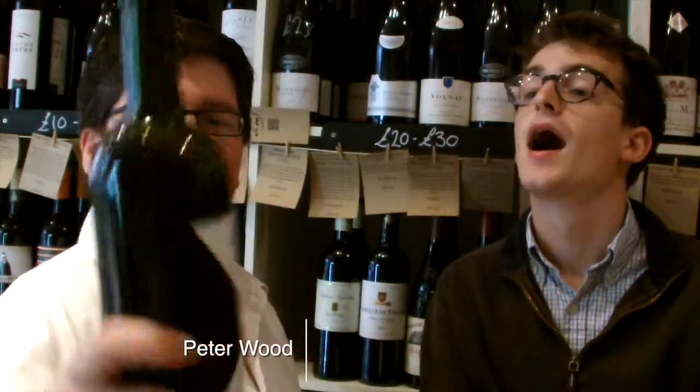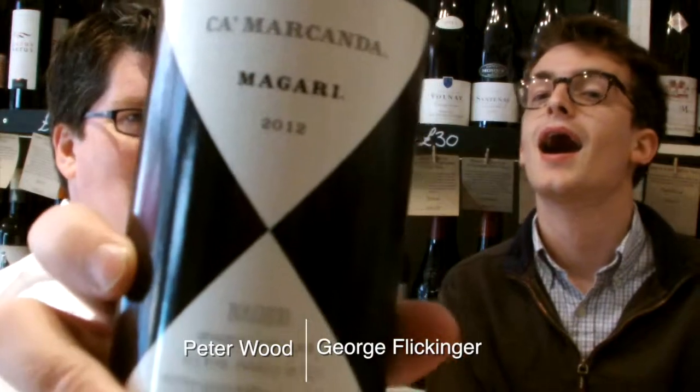Hi there, today we're trying this. This is the Kamakanda from Gaia 2012. George is quite excited — he's tried a few of these before and he's a big fan of Gaia's wines.